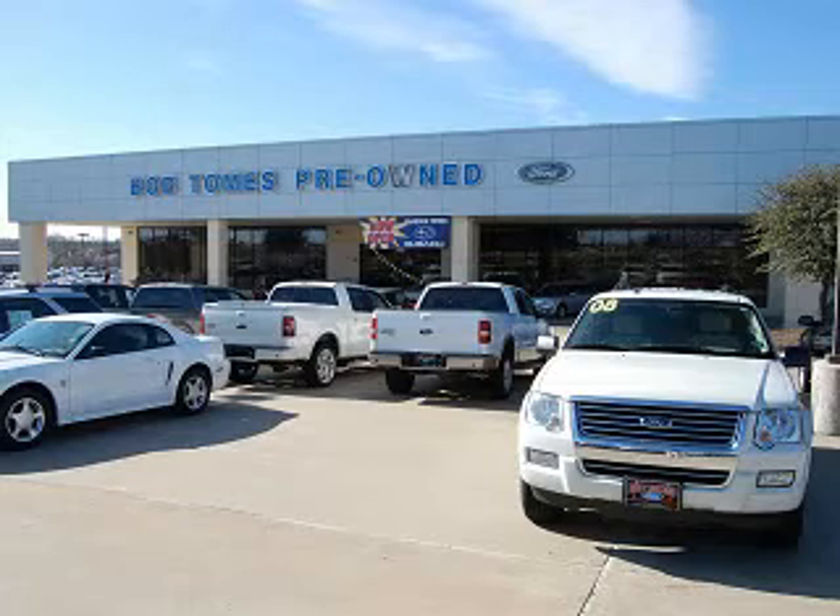With the best prices in town on the highest quality cars and trucks, we are North Texas' favorite dealership.